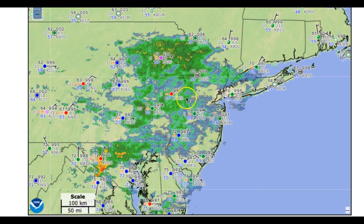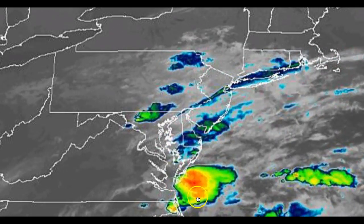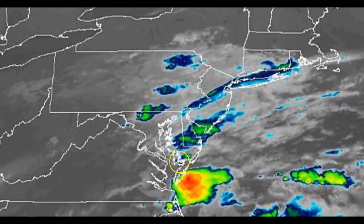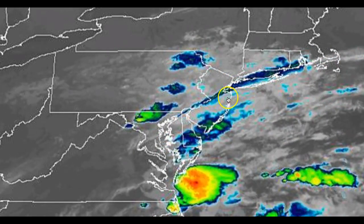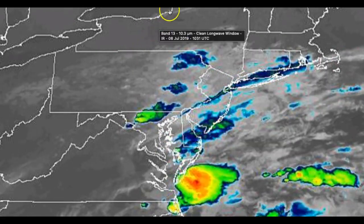Those heavier downpours and cloud cover will linger through this morning, clearing out as you head towards this afternoon. But by afternoon, temperatures will only rebound into the mid to upper 70s. Looking at the satellite picture, you can see pretty good lifting with a nice little cluster of storms around the Delmarva with our developing low pressure system, and colder cloud tops with our heavier downpours approaching the coast. This will all clear out by this afternoon, with sky clearing by the evening.